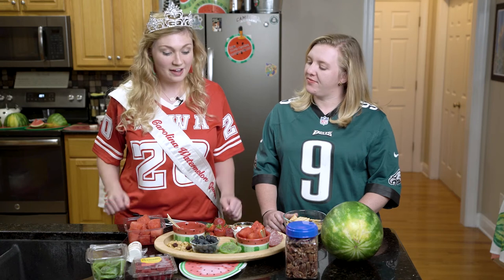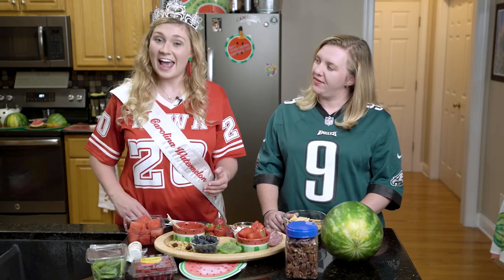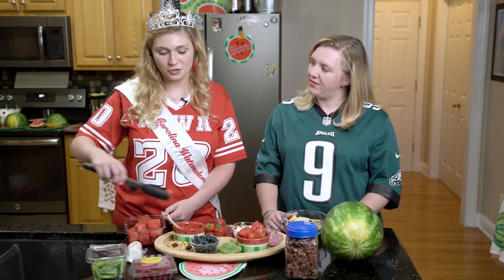For our sweet ingredients we have strawberries, candied kiwi slices, blueberries, and our favorite fresh cut watermelon that you can grab from your local produce area.